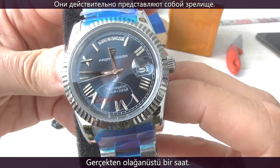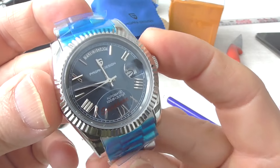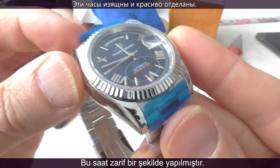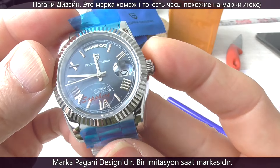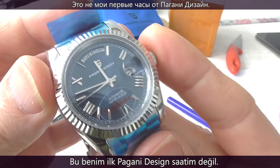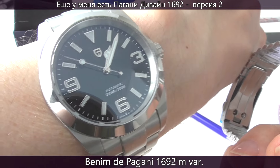It's a truly remarkable timepiece. This watch has grace and it's handsomely finished. Pagani Design is a homage brand, meaning an imitation of another more luxurious brand. This is not my first Pagani Design — I also have the Pagani Design 1692.